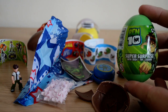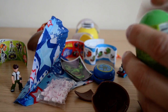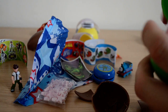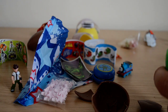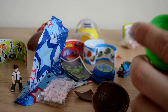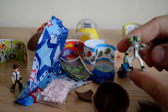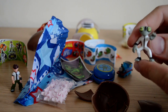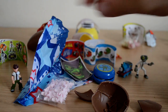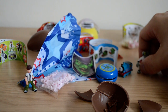Let's take a look at our last and final egg — another super surprise from Ben 10. Hopefully we get a different character in here. We have the sweets, we've got the same stickers as before. If anyone knows this guy's name, let me know in the comments below — looks like a little frog alien character to me, which is pretty cool. We'll put Ben next to him and have a little look at them all together.